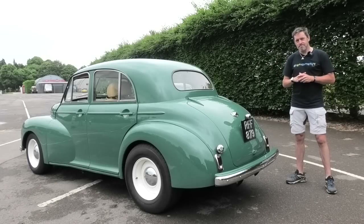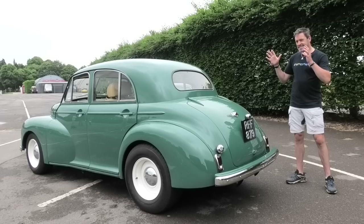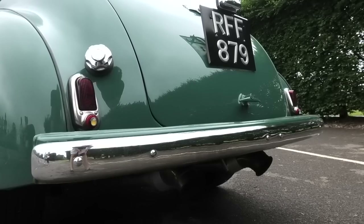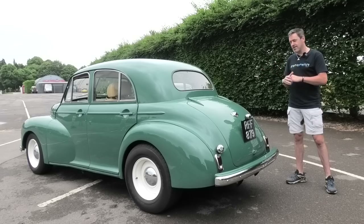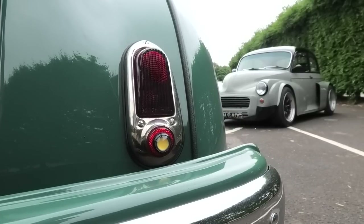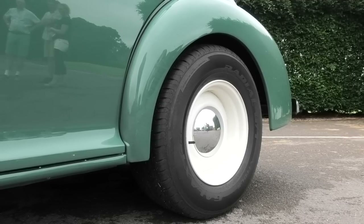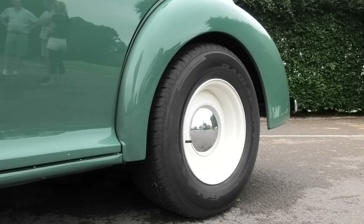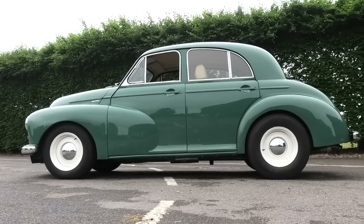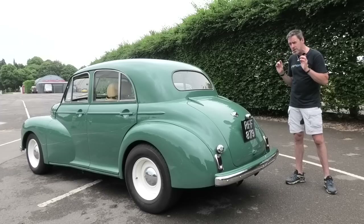Now unusually for me, I'm starting this video at the rear of the car. This is an April 1954 Morris Oxford MO — it's actually one of the last MO cars, but it is just beautiful. The reason I've started at the rear is you can probably tell by the stance and the extra size in the rear wheels and tires that something special is going on under the bonnet.